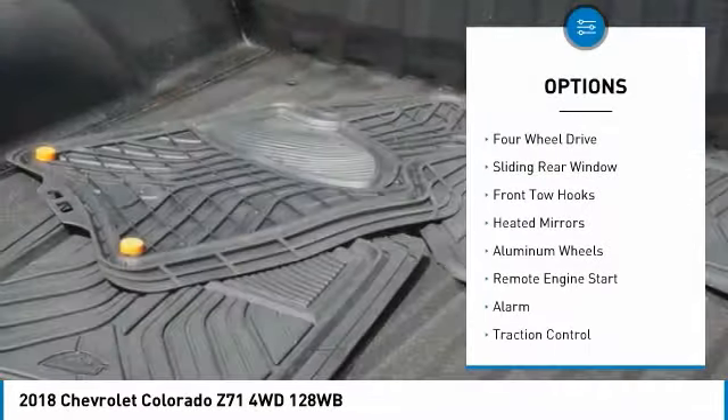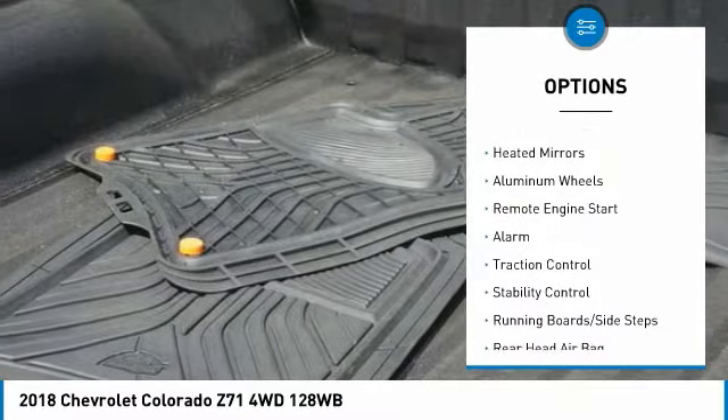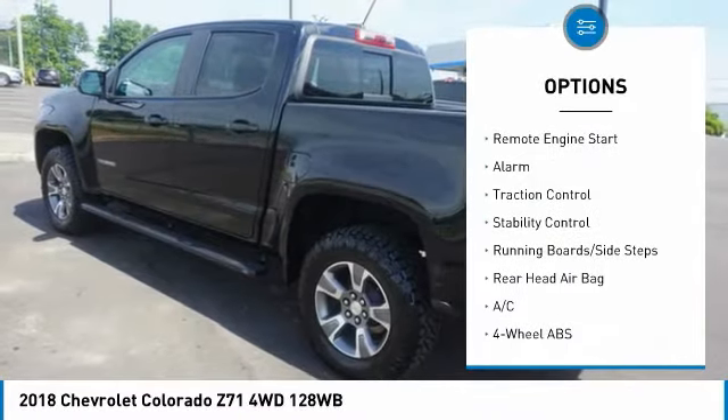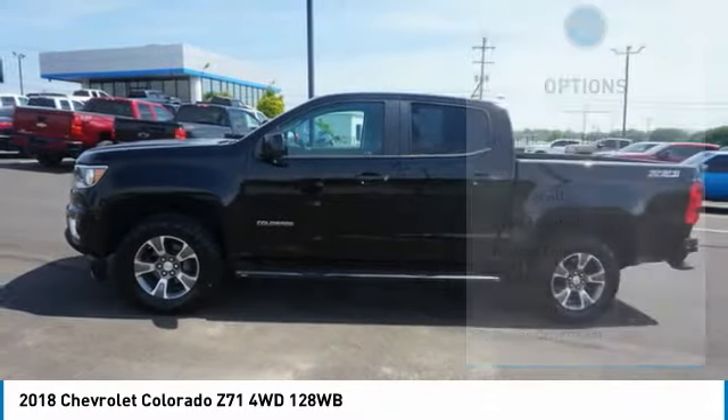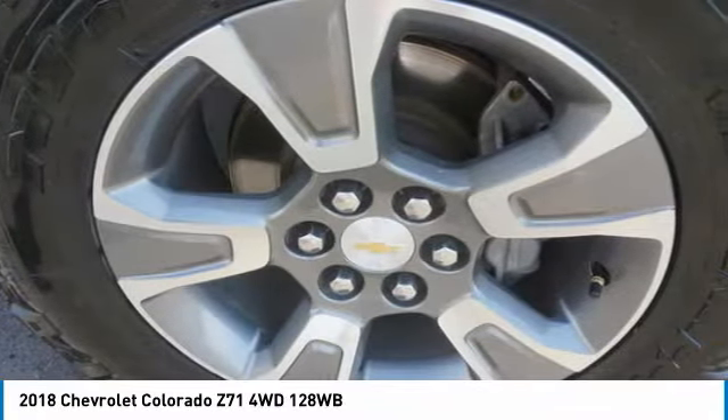Tire pressure monitor, four-wheel drive, sliding rear window, front tow hooks, heated mirrors, aluminum wheels, remote engine start, alarm, traction control, stability control.